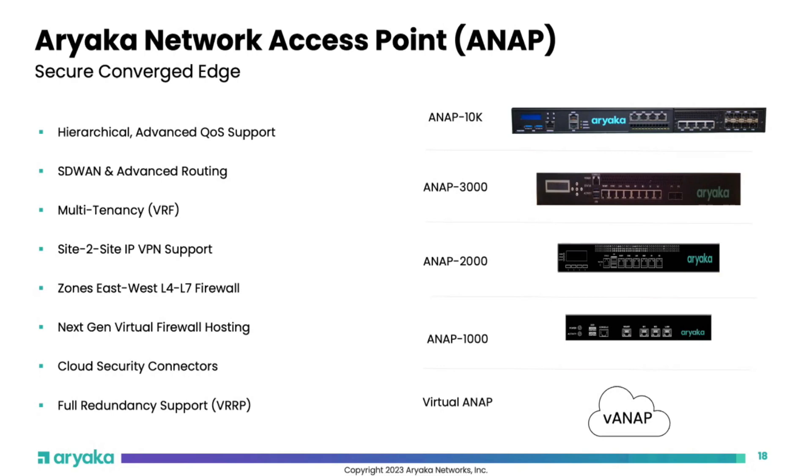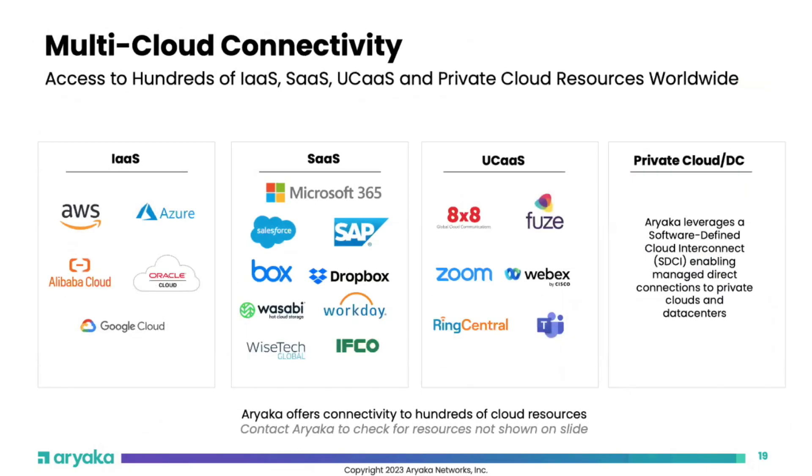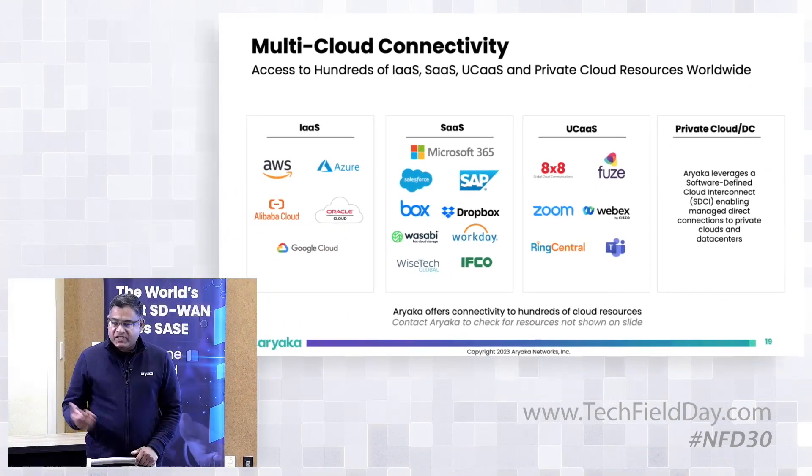For multi-cloud connectivity, we can extend all the way to AWS and Azure through ExpressRoute, Direct Connect, or plain IPsec. We also do SaaS optimization — for example, taking Office 365 traffic, transporting it over the middle mile, and handing it off to the closest Office 365 region. We do UCaaS acceleration for providers like 8x8, Fuze, and RingCentral, guaranteeing consistent performance over the middle mile for those latency-sensitive applications.